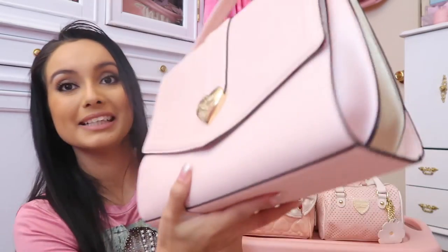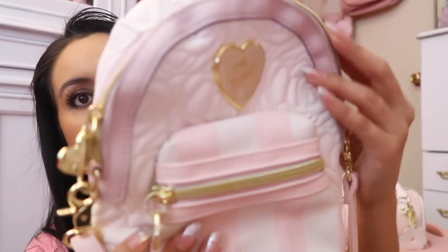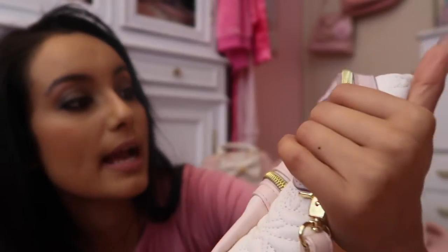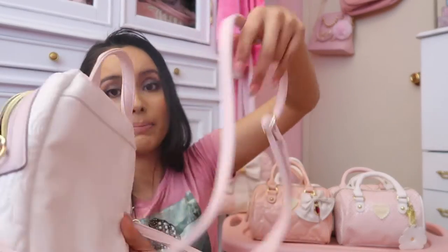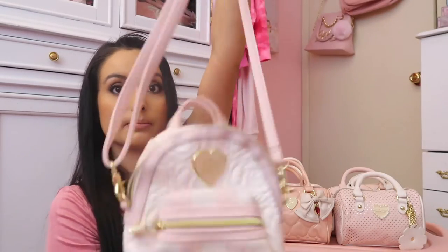I also have this miniature backpack with a little gold heart as the zipper pull. This one has a little bit of lavender, it has the rose design and stripe design, and the little heart that says EXO x Betsy. It's a mini backpack and the interior has a pretty floral pattern. Apparently you can convert it into a backpack with the strap, though I'm not entirely sure how.